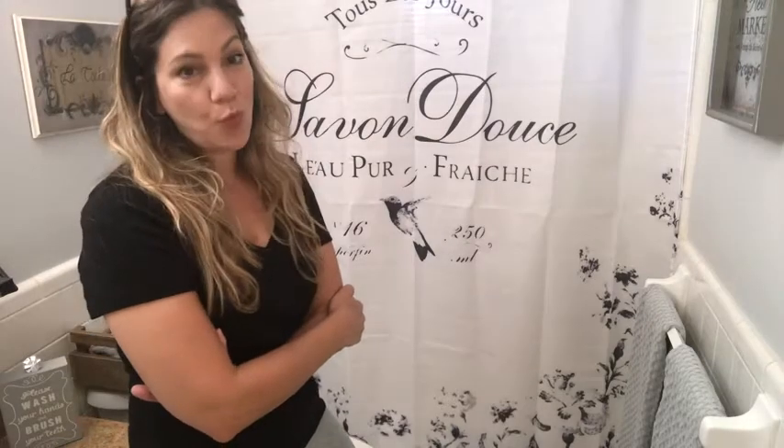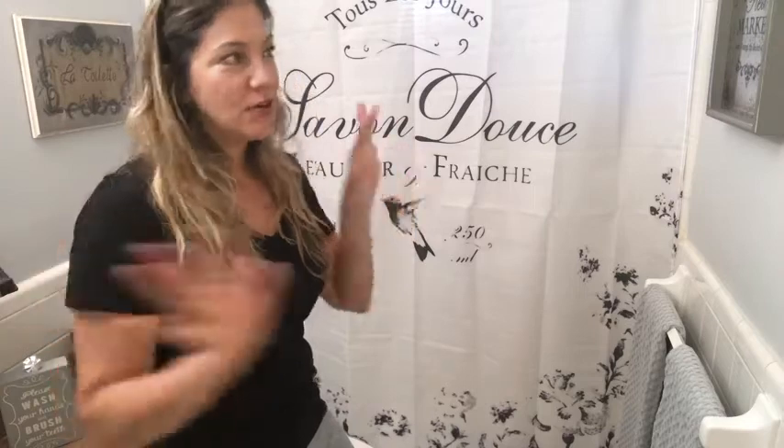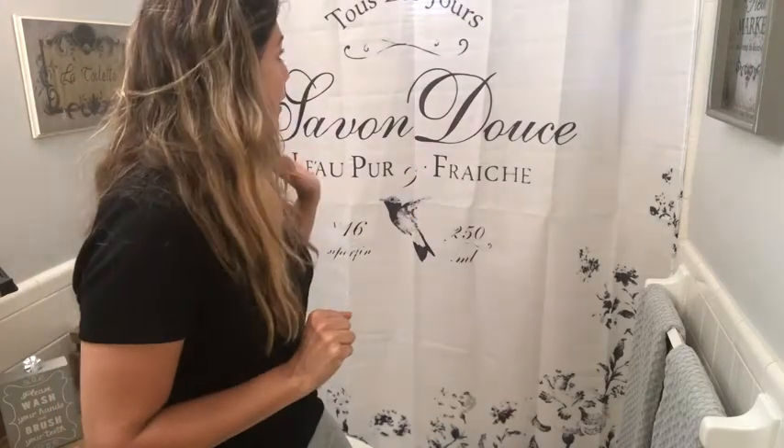Hi everyone! It's Lisa from WTI and I could not wait to post this review. I surprised my daughter and redid her whole bathroom into a French theme. I found this Van Darlen shower curtain on Amazon and the price was crazy — it was too good to be true.